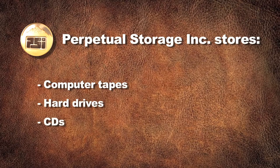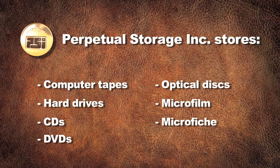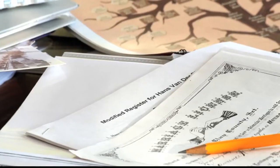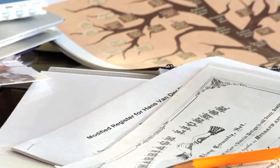The vault stores computer tapes, hard drives, CDs, DVDs, optical discs, microfilm, microfiche, and the latest in digital media, including discs containing priceless genealogical records for individuals and families.